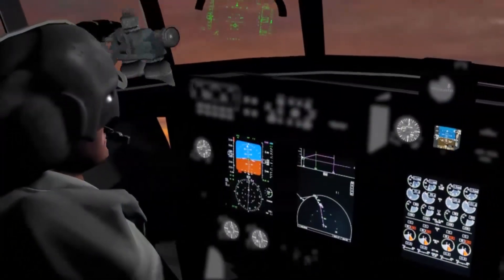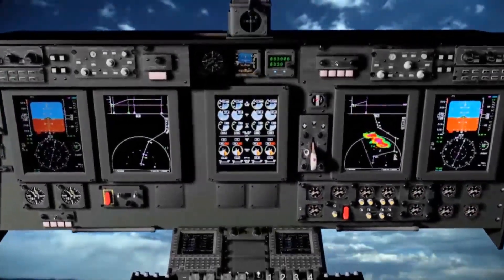Collins continues to stay at the forefront of evolving military needs, providing outstanding situational awareness and exceptional mission effectiveness with its Flight 2 avionics management system.